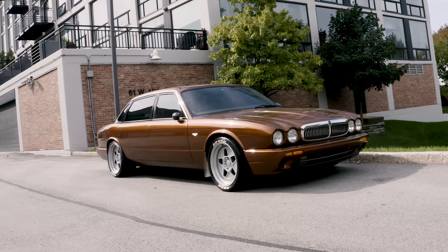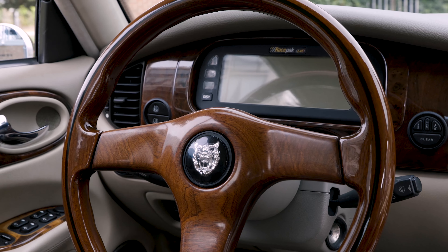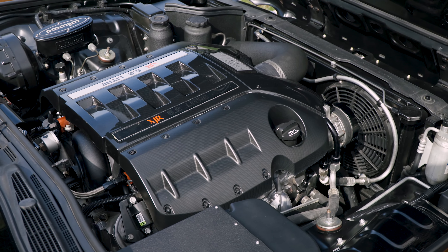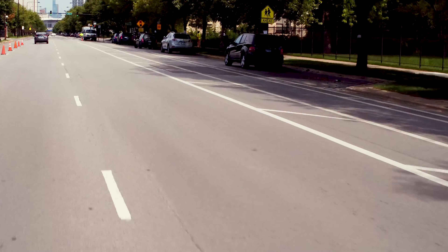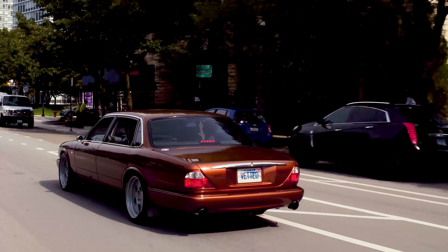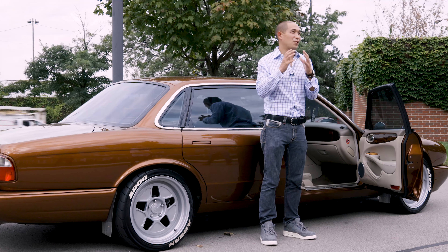I really wanted this to be sort of the defining XJ. I wanted the gated shifter, I wanted the big motor, I wanted it to sound right. We spent a bunch of time on the exhaust, getting the sound the way we wanted. I didn't want it to sound like a Chevelle at a red light, but I also didn't want it to sound like a Le Mans engine in a sedan. I think we got the right trade-off of sort of an angry growl on throttle, but still drivable around town without looking like an idiot.